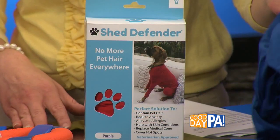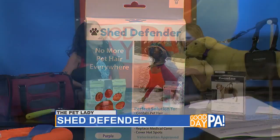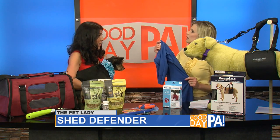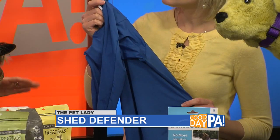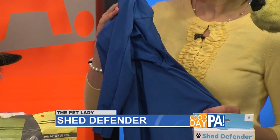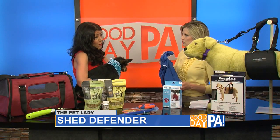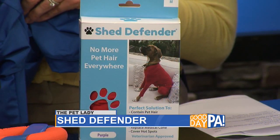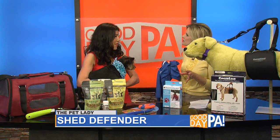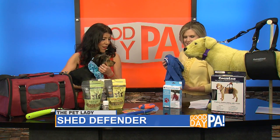It's a onesie for your dog. As we're getting into spring and allergy season, a lot of people can be allergic to their pets, so this really keeps the fur in. Maybe you get your house cleaned and want to keep the fur in — pop on the onesie. Maybe you have a friend coming over who is allergic to your dog. It's a great option to keep the shedding under control — it's the Shed Defender. Great for car travel too, since dogs can get nervous in the car and shed more. It's very safe and comfortable.